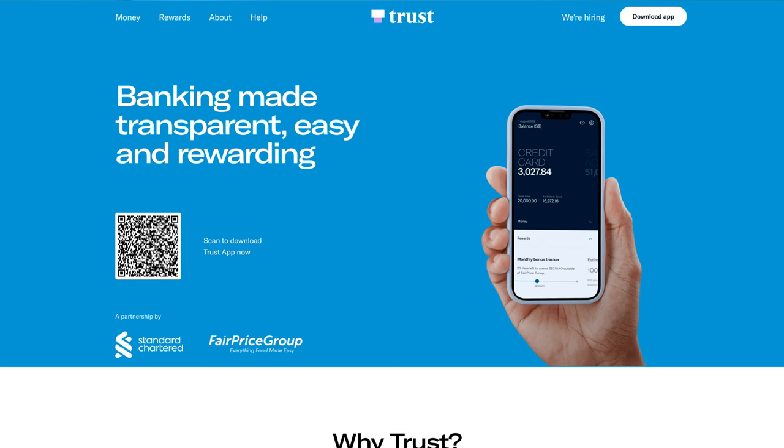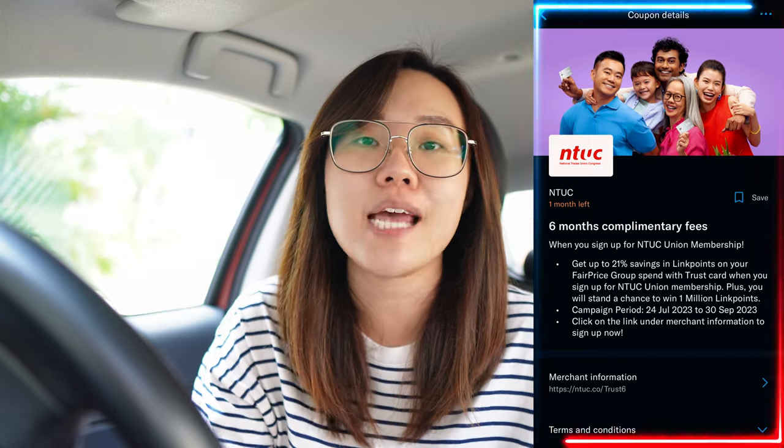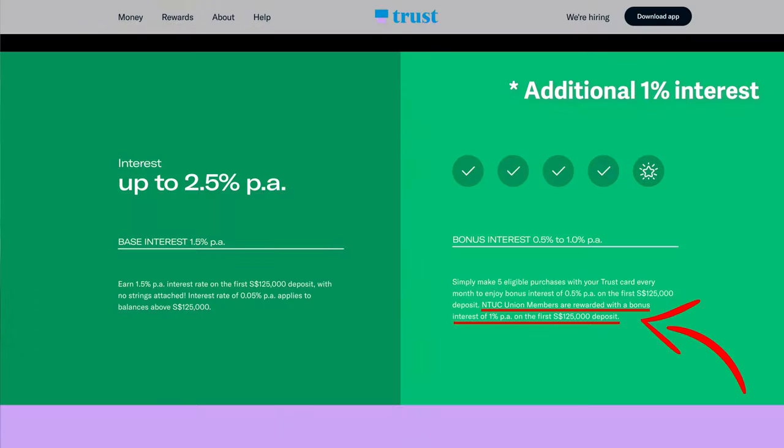If you do not already have the TrustBank debit or credit card and their savings account, they're running a promotion until the end of September. For new and also existing users, they're giving you 6 months NTUC union membership. With this NTUC union membership, you get additional link points — more than what a non-member would get. Number 2 is that you will get an additional 0.5% savings account interest for up to $125,000 in that savings account.